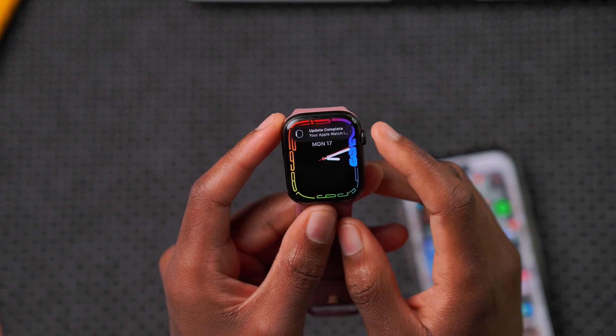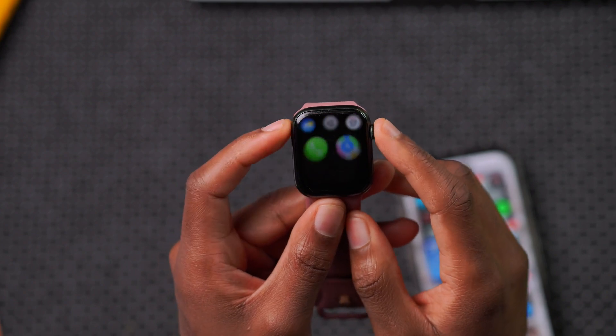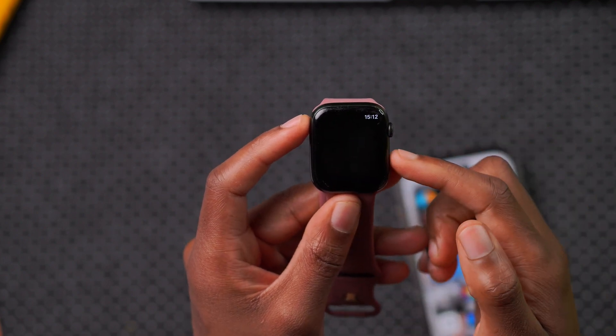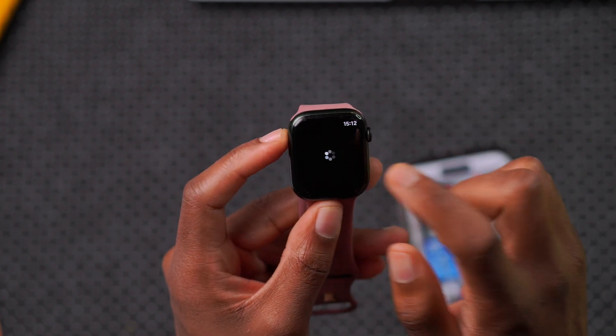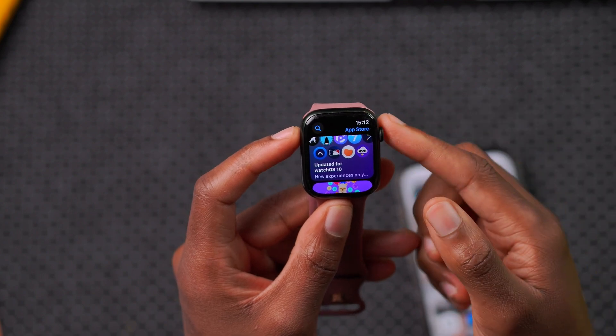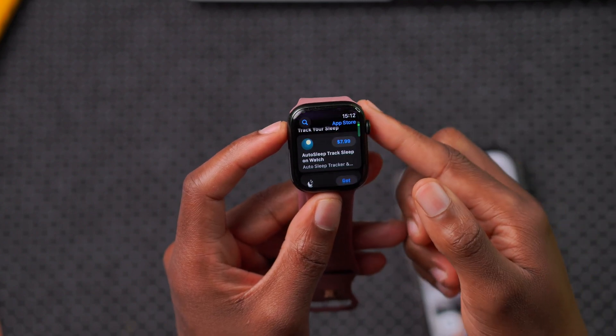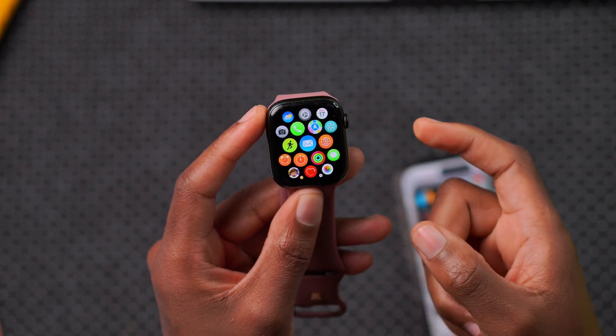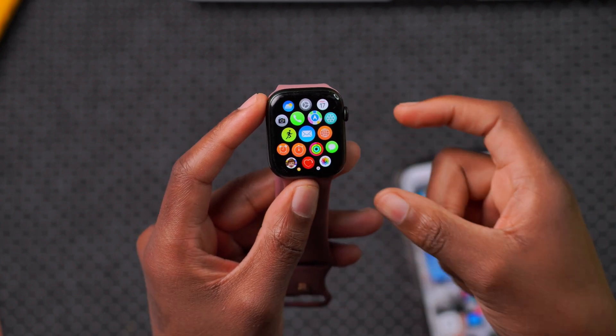After the update completed and I went into the App Store, there was a new pop-up screen that welcomed me to the App Store. It took a while to open but you can now see how it opens up.